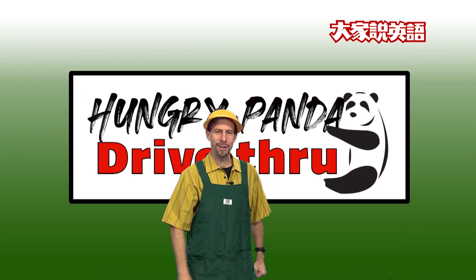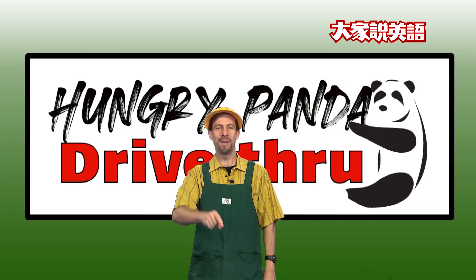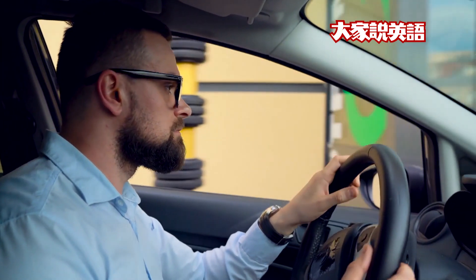Hungry Panda Drive-Thru is your fast and easy way to eat on the go. You do not need to go inside and order. Now you can order your food from your car instead. It's crazy, but here is how it works.